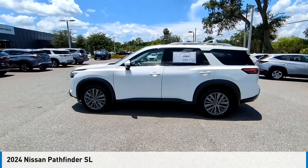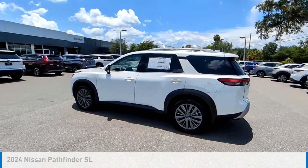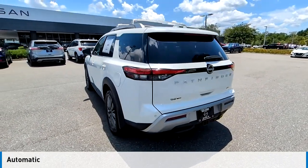We are pleased to show you the 2024 Pathfinder. This vehicle is powered by a front-wheel drive, six-cylinder, 3.5-liter engine, and comes with an automatic transmission.